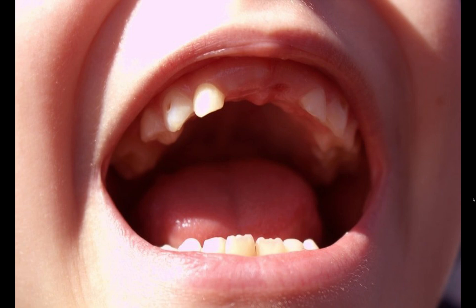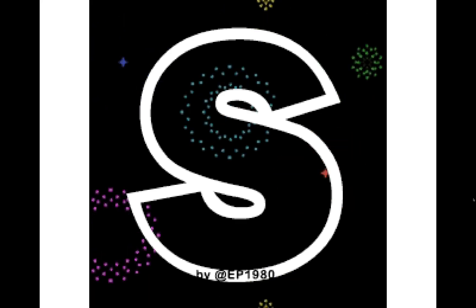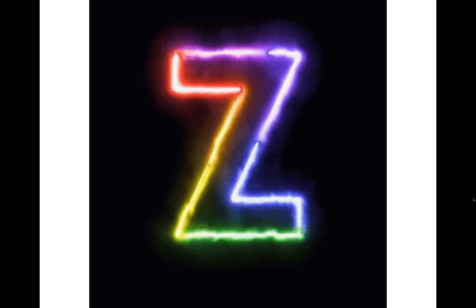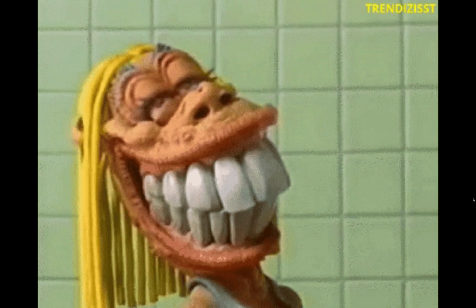When your front milk teeth fall out, it is sometimes hard to say the letter s. Can you work out how your teeth help you to say s? What about l, z, d, or th? Teeth can help you do many things.